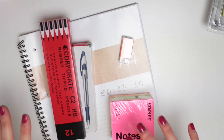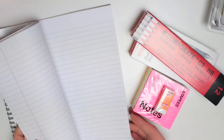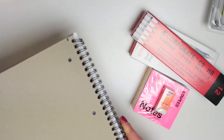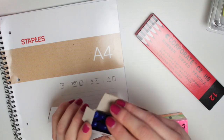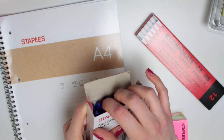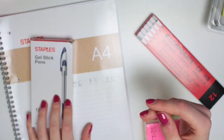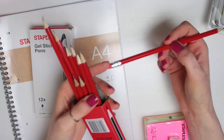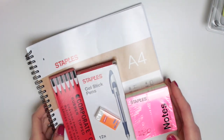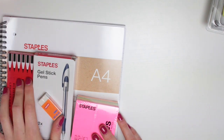Staples sent over some of their basic collection — very plain stationery items. If you're looking for things that are a little bit cheaper, this might be a range to have a look at. They sent an A4 lined notepad which is spiral bound, but it got really bent in the post because it was sent in a jiffy bag. They also sent a pack of gel stick pens — I like how they feel but they're blue and I don't use blue ink, so I'll share those with my family. There's also a pack of HB pencils with rubbers on the end, a rubber, and some sticky notes. Very basic, very simple, but very affordable.